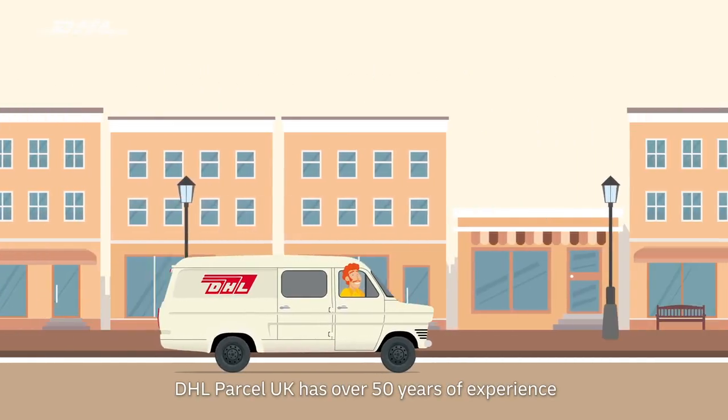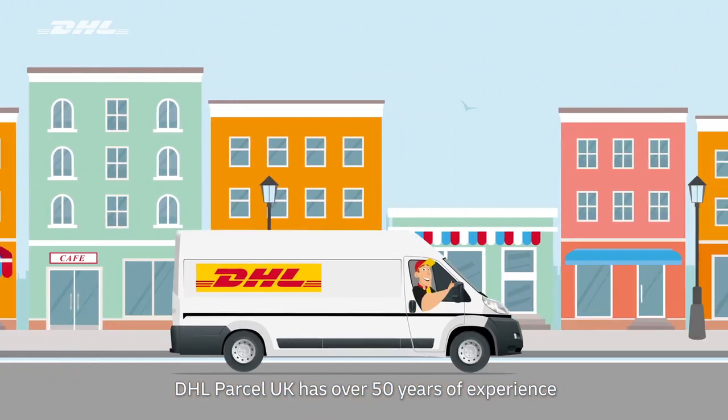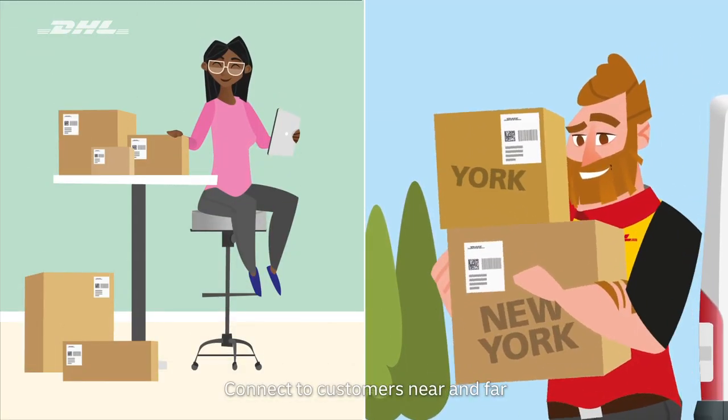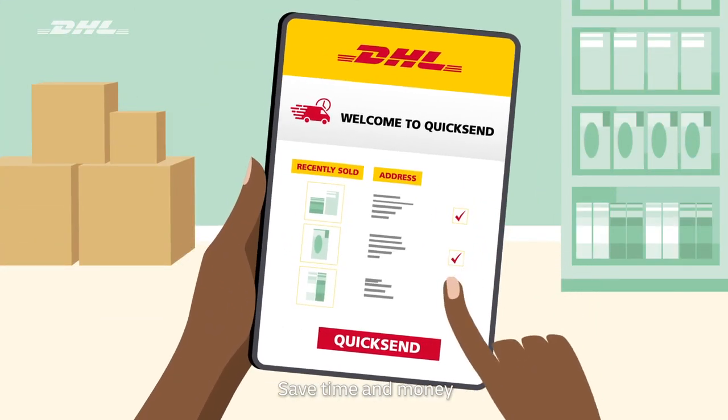With over 50 years of delivering parcels, DHL Parcel UK is a partner you can trust. Together we can help your business reach even more customers and speed up your parcel delivery admin.